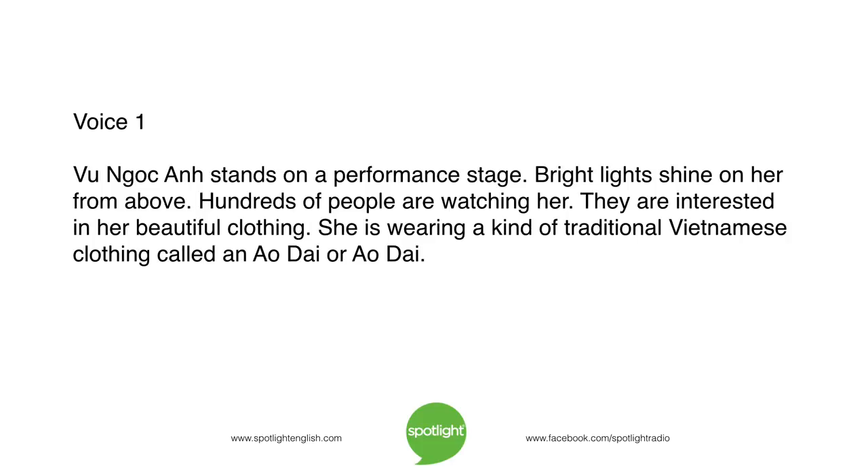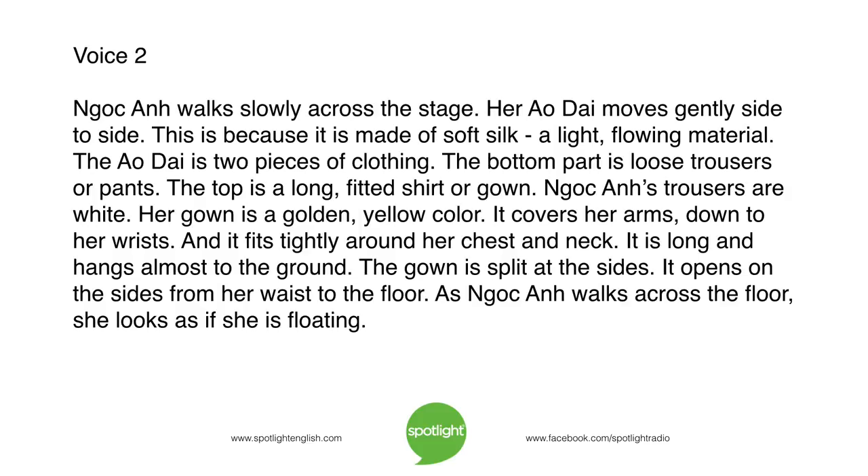Vu Ngoc Anh stands on a performance stage. Bright lights shine on her from above. Hundreds of people are watching her. They're interested in her beautiful clothing. She is wearing a kind of traditional Vietnamese clothing called an ao xai, or ao yai. Ngoc Anh walks slowly across the stage. Her ao xai moves gently side to side. This is because it is made of soft silk, a light flowing material.